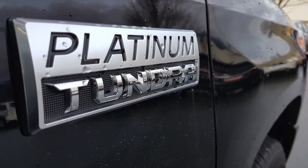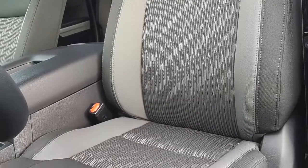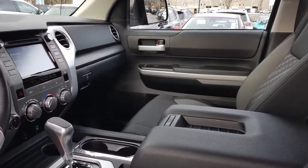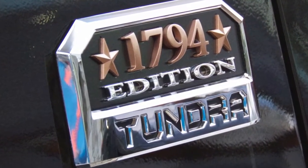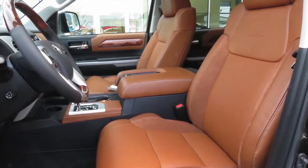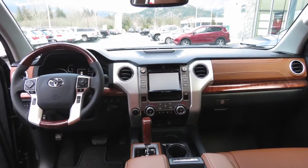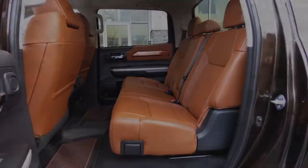The Toyota Tundra also has updated seating surfaces with metallic accents and bold contrasting fabric. The Limited has a leather interior carrying over its premium image, while the Platinum receives a perforated diamond-pleated leather interior. The 1794 Edition is finished with saddle tan brown leather with embossed badging, ultra suede accents, chrome details throughout, wood grain accents, and unique stitching.